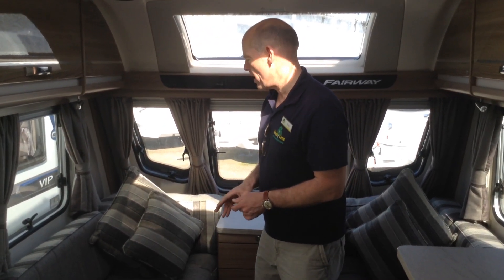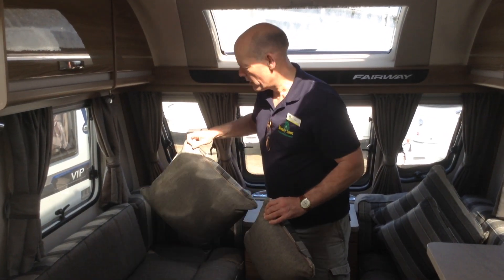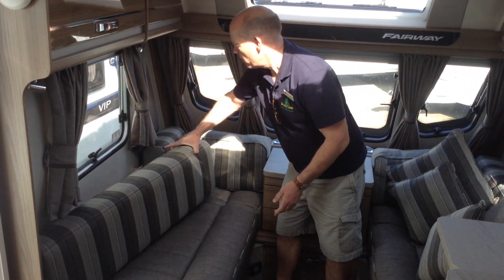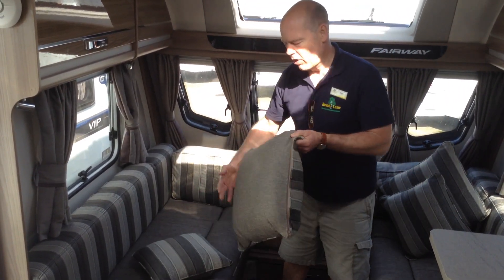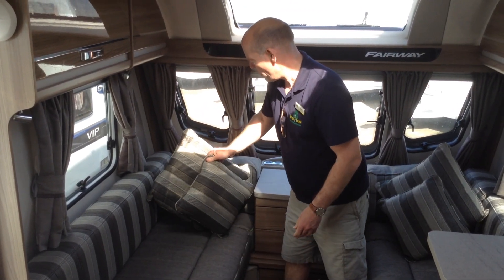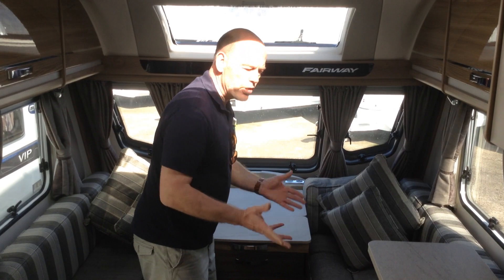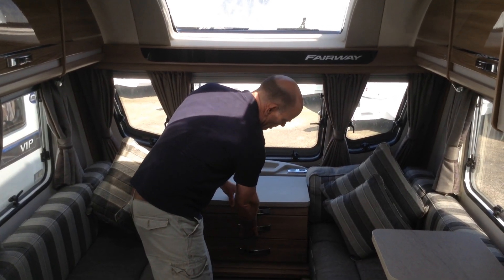The upholstery is unique to Broad Lane — when new it came with reversible upholstery, so you've got plain on one side and stripe on the opposite side. Same with the scatter cushions: you can mix and match to suit. You've got wall coverings, a useful chest of drawers, a slide-out pull-out table so you don't need to use the main big table, plenty of power points, and the van does come with an alarm system which your insurance company will like.